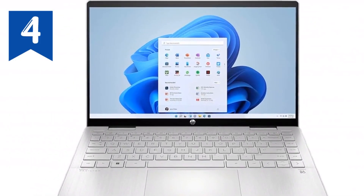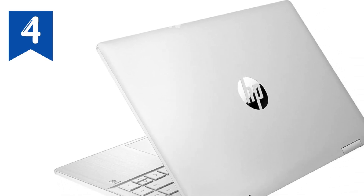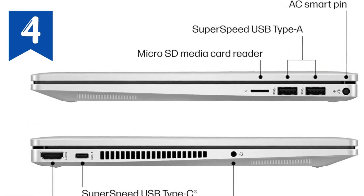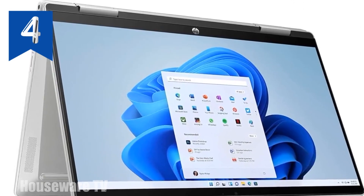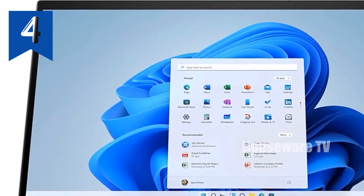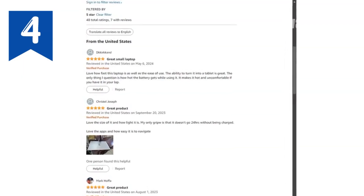Memory and storage? HP doesn't skimp here either. With 8 GB DDR4 RAM and a 512 GB PCIe NVMe M.2 SSD, this laptop offers substantial bandwidth to run demanding applications smoothly and boots up in seconds, not minutes, offering up to 15x faster performance than a traditional hard drive. And for those who appreciate fine sound, the audio by Bang & Olufsen with dual speakers transforms your media consumption into an immersive auditory experience. Each tune and dialogue is fine-tuned to perfection, ensuring you hear every detail just as intended.